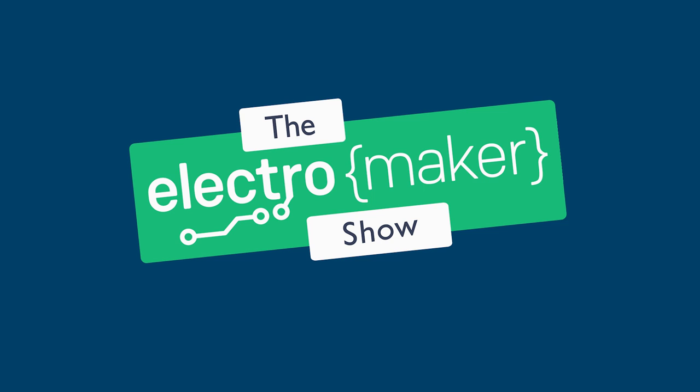Greetings folks and welcome to the ElectroMaker show. This is your midweek roundup of all things maker, embedded, and lovely. We had to have a little break last week because times are very busy here, but I'm very glad to be back this week. We have a really interesting show with some stuff that we don't usually cover, and I'm really excited to share it with you. With that said, there's a lot to get through, so let's get straight on with it.